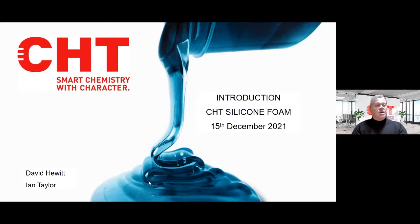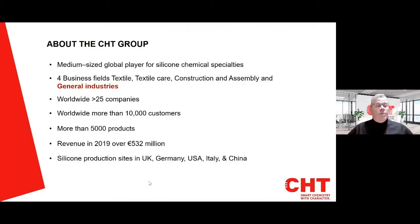We'll try and answer as many questions as we can. CHT are a worldwide operating group of companies producing speciality silicones. For more than 65 years, we've offered high grade chemicals, auxiliaries, additives, as well as services in numerous industrial fields and markets.